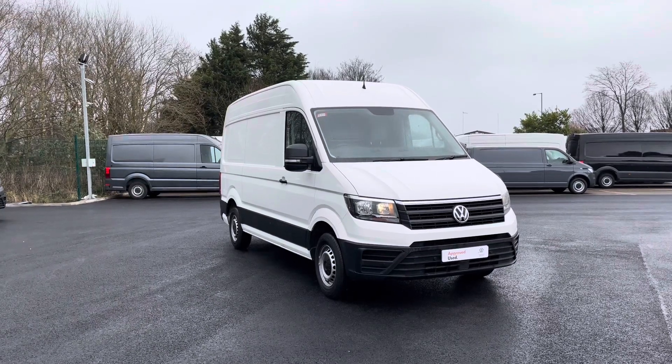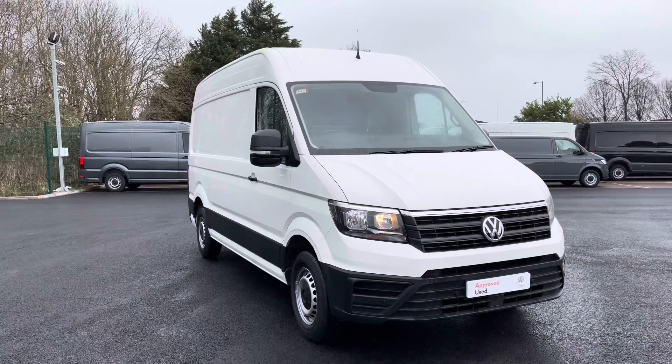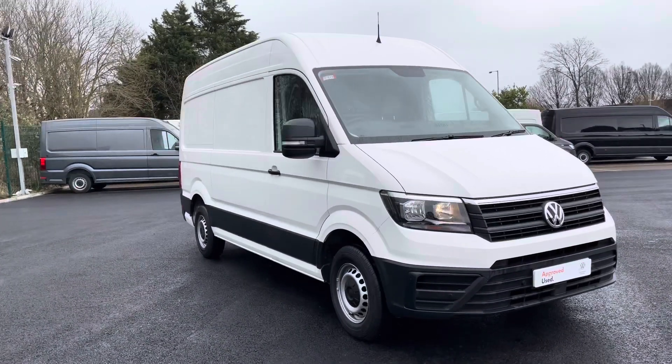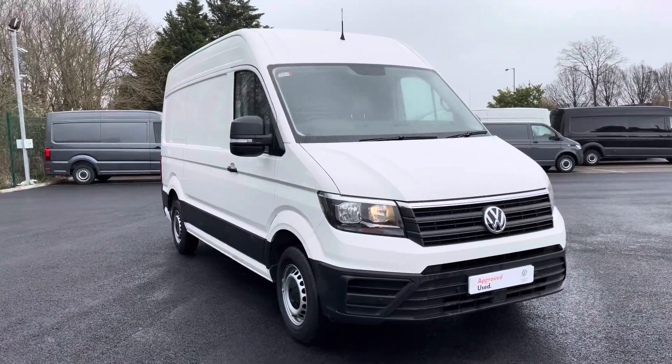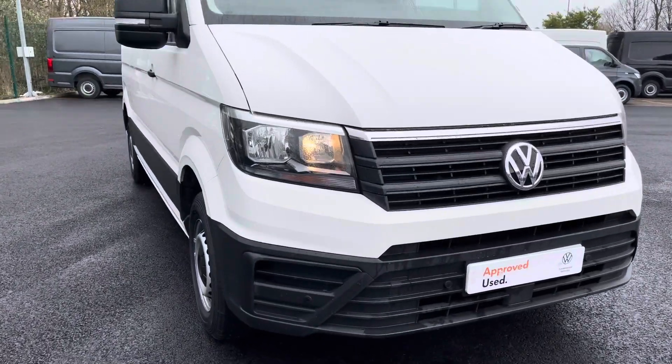Hello and welcome. My name is Greg and allow me to tell you a little bit more about this Volkswagen Crafter that is now joining our approved stock here at the dealership. This particular example is the Startline mid-wheelbase version, finished here in candy white paint and powered by a 2-liter diesel engine with 102 PS worth of power.